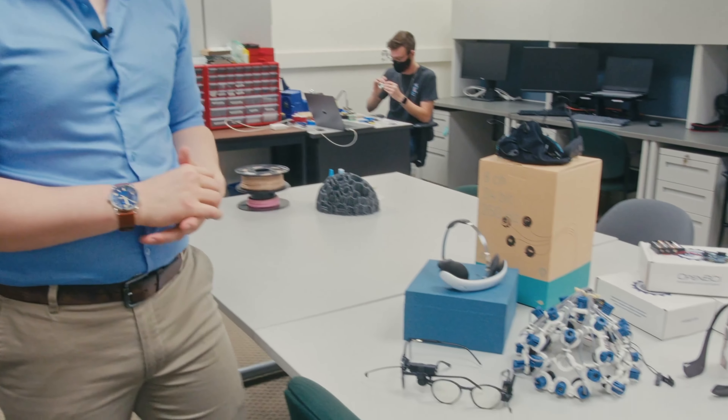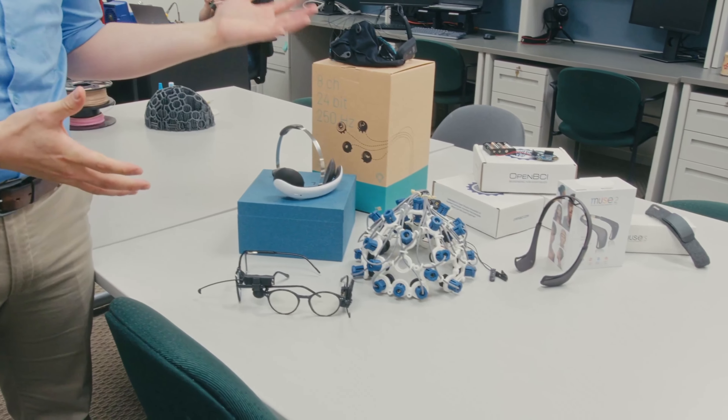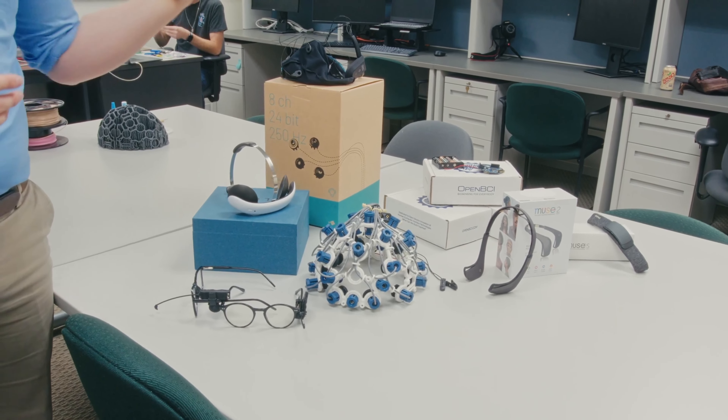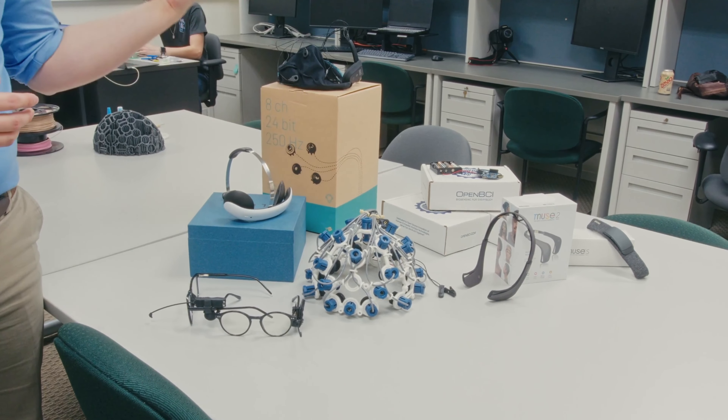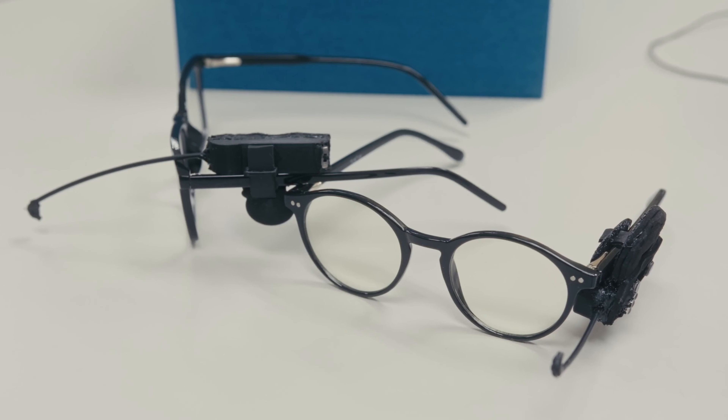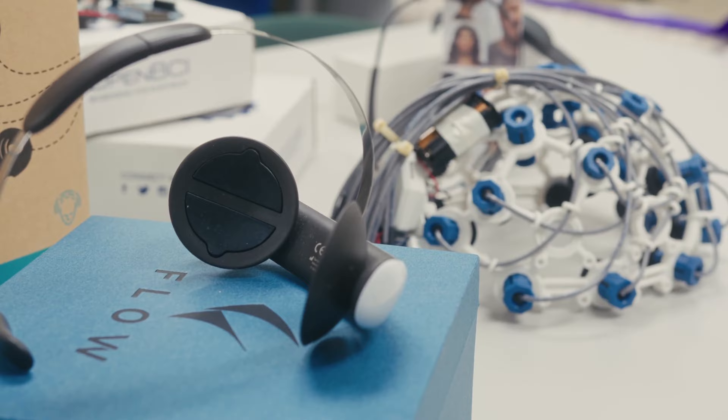If you're still a little confuzzled about where to start with neurotech, then you're in the right place — we are beginner-friendly. Just go and grab any one of our wide selection of commercial and prototype units. You have a selection of Muse, Ganglion, CytonDaisy, Blueberry, Flow headset, and Unicorn.